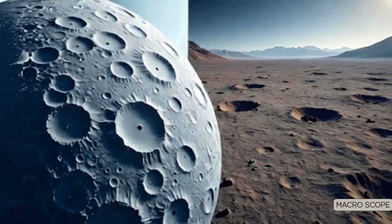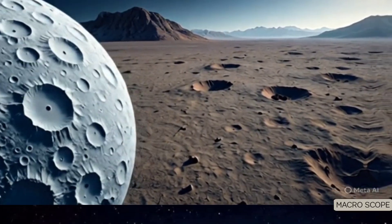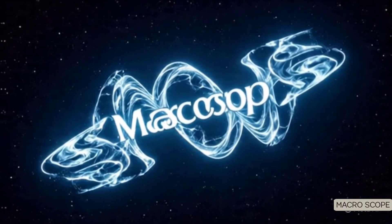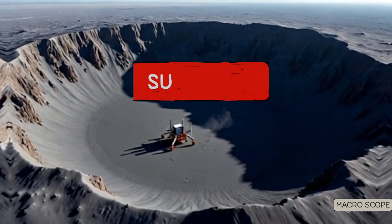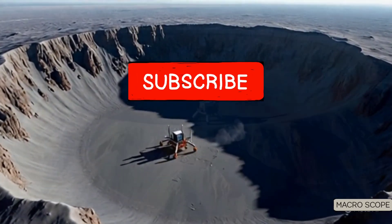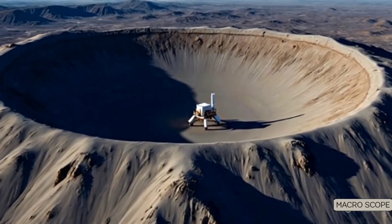It raises a deeper question: have we misunderstood the moon's entire history? Welcome to Macroscope, where we explore the mysteries of space with clarity and curiosity. Subscribe now and join us on this journey into the unknown. Now let's break down what Chang'e 6 just uncovered and why it's sending ripples through the space science community.